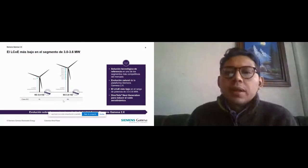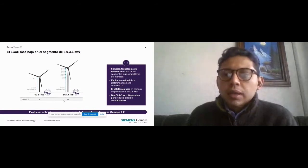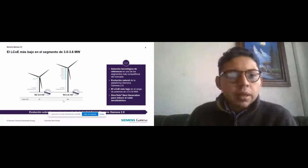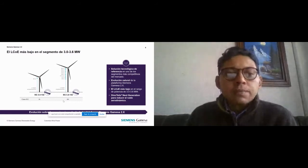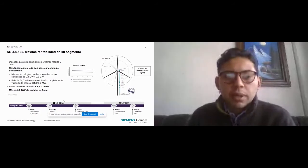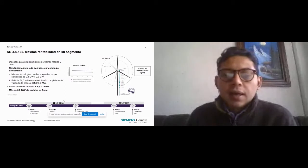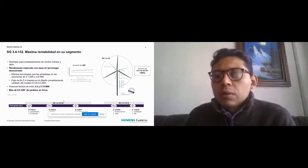Tiene una máxima rentabilidad en su segmento. Comparada con la SG 2.6-114, aumenta el 34% del área de barrido y tiene un aumento de AEP considerable, como se puede ver en la gráfica de en medio. La pala es de 64.5 metros, basada en el diseño completamente validado del modelo G132 5 megawatts. Potencia flexible de entre 3.3 y 3.75 megawatts. Hasta el tercer trimestre de 2020 teníamos 6.8 gigawatts de pedidos en firme para esta plataforma. Esta plataforma tiene certificado tipo desde 2017, la versión de clase 2A, y desde 2019 la clase 1A.